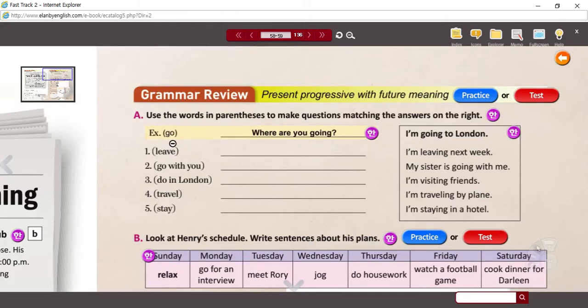For example, they give you 'go' and the answer is 'I'm going to London.' London is a place, so probably the first word is going to be 'where.' Where are you going? The subject in the answer is 'I,' so the subject in the question must be 'you.' The be verb is 'are,' so: Where are you going? I'm going to London.